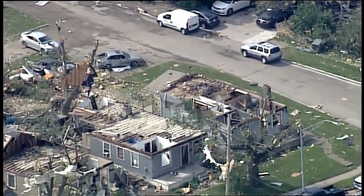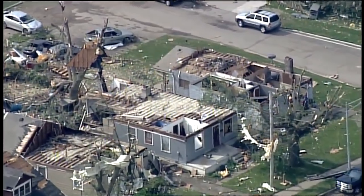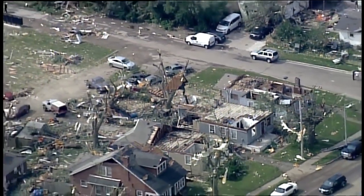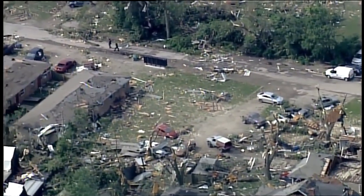Here's some more homes that are heavily damaged right across the street from those commercial buildings that we just showed you. So a lot of work remains to be done here in the Dayton area for life to get back to normal. I'm Dan Carroll in Chopper 9.